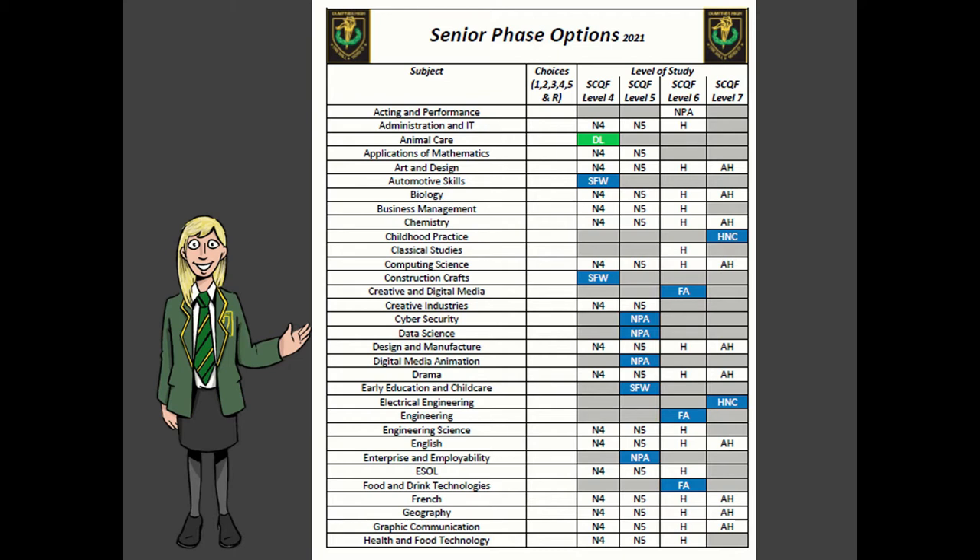We also ask our pupils to give us an indication of their preference within the subject choices they've made. So for example, if a current S4 pupil was making their five choices for study in S5 and their first preference — their favourite subject — was English, we would ask them to indicate that with a number one as a first preference, and to indicate clearly the level of study, such as National Five.